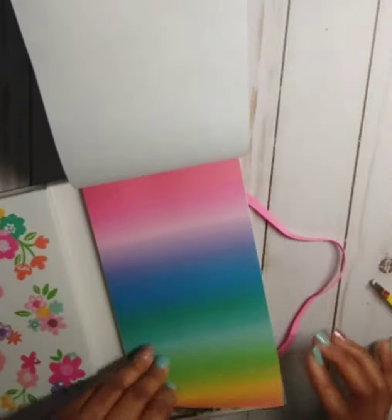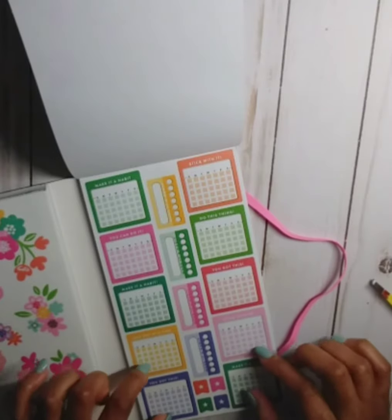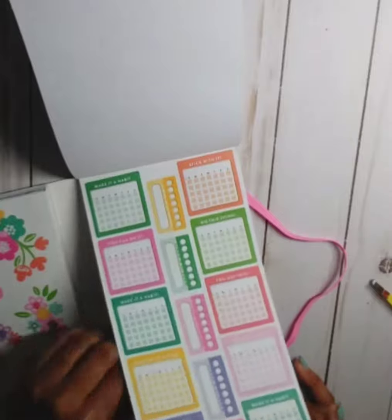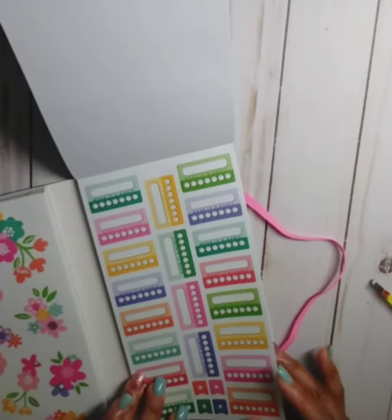You get two pages of those bullet points. I love this page of monthly habit trackers, and then these are the weekly ones — I like those. You get two pages of those, and then two pages of these weekly habit trackers as well.